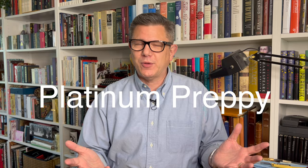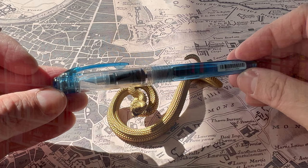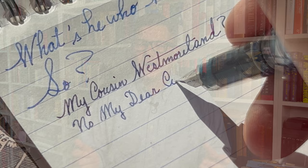My second choice is the Platinum Preppy. This pen is a Preppy — it's perfect for school. It's also only $6 U.S. dollars, a very affordable pen, so affordable in fact that you can buy more than one. You won't be heartbroken if it goes missing somewhere, but it is a fantastic pen for writing.